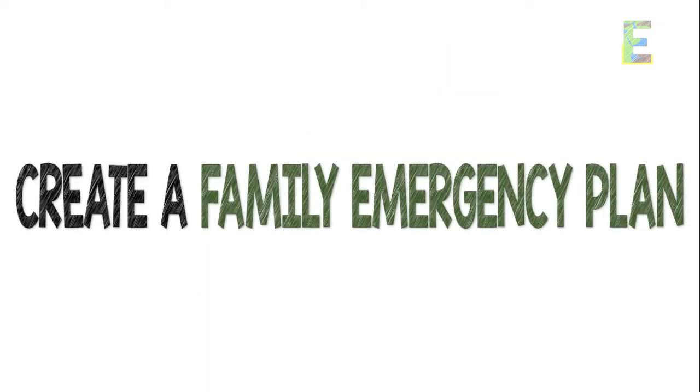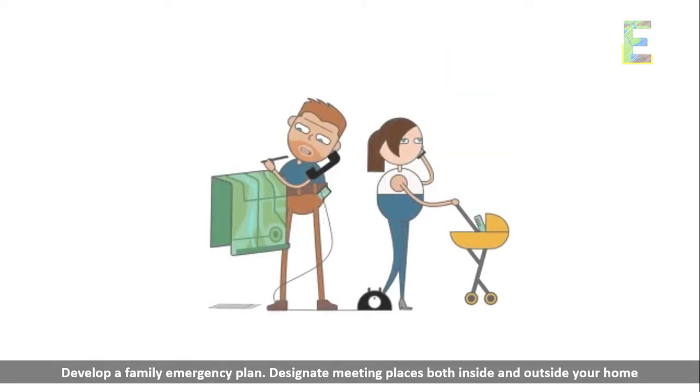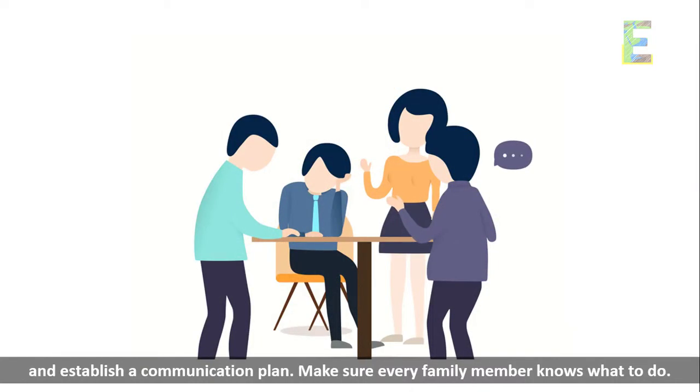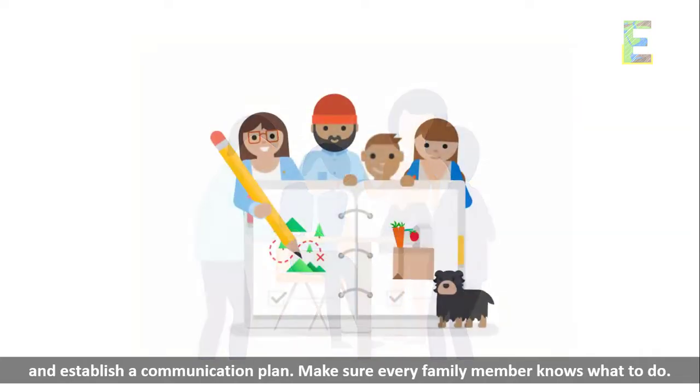Create a family emergency plan. Develop a family emergency plan. Designate meeting places both inside and outside your home and establish a communication plan. Make sure every family member knows what to do.